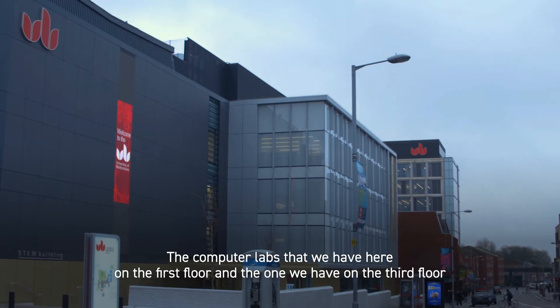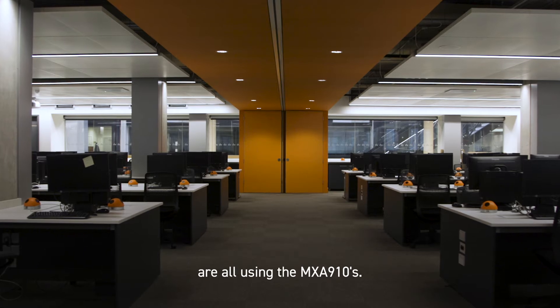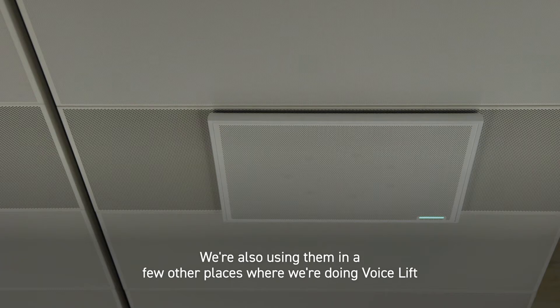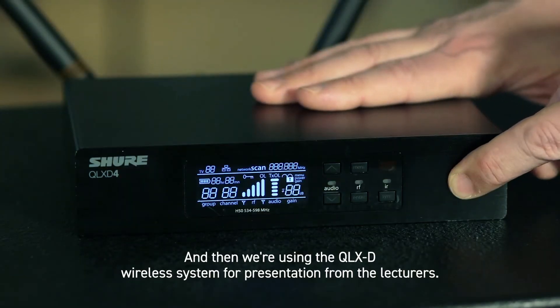The computer labs on the first floor and the one on the third floor are all using the MXA 910s. We're also using them in a few other places for voice lift, and then we're using the QLX wireless system for presentations from the lectures.